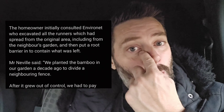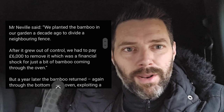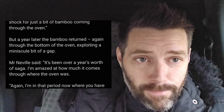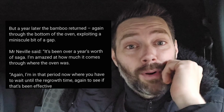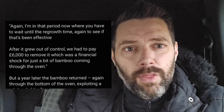The homeowner initially consulted Environet, who excavated all the runners which had spread from the original area including from the neighbor's garden, and then put a root barrier in to contain what was left. Neville said they paid around six thousand pounds to remove it, which was a financial shock. But it's all the rest of it around the house — that's a tiny bit of bamboo coming through the oven, but it's coming from outside. A year later, the bamboo returned again through the bottom of the oven, exploiting a minuscule gap. Mr. Neville said he's in that period now where he has to wait until the regrowth time to see if the treatment has been effective.